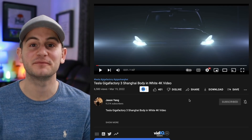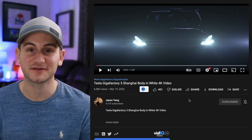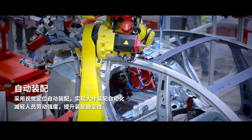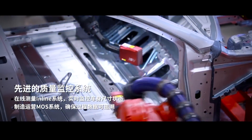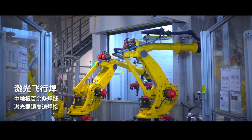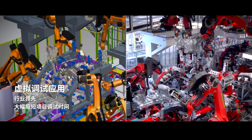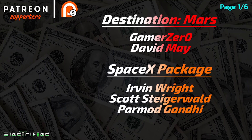And I'll send you off today with some new footage from Giga Shanghai. Please like the video if you enjoyed it. Hope you guys have a wonderful day, and a huge thank you to all of my Patreon supporters. See you next time!